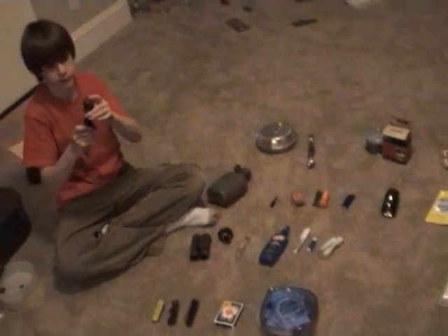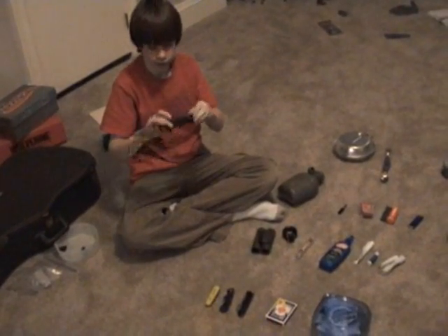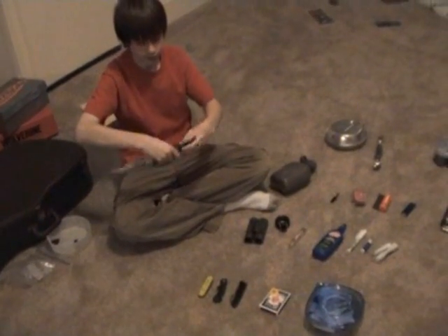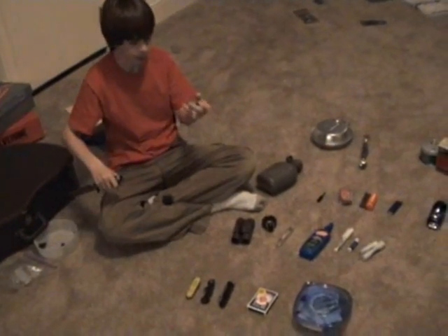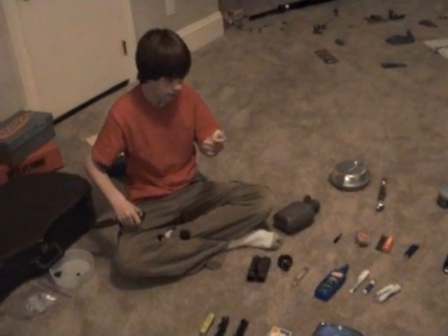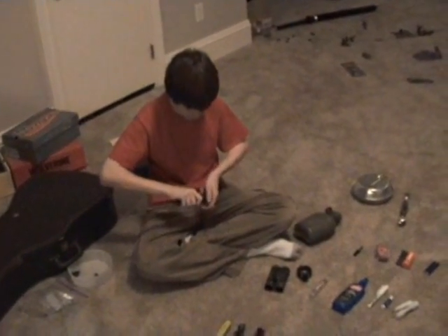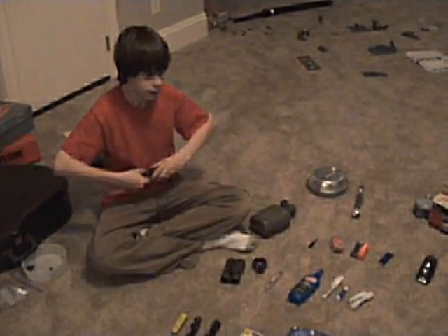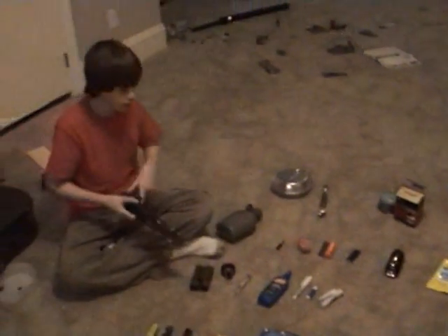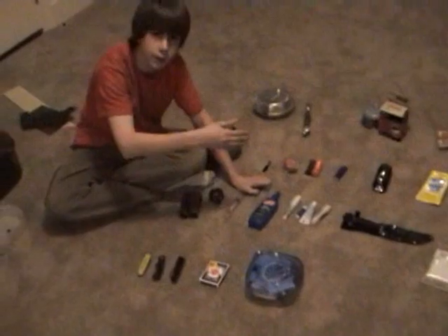The survival knife has a compass on the top — it doesn't work great right now because it's really old, but it's still usable. It's also hollow so you can store survival essentials in it. I've put extra matches, fishing line, weights, and hooks inside, along with a needle. I've also got two plastic ponchos — you can make a small shelter with one and still have another if needed.